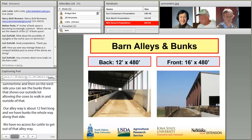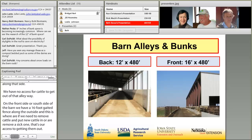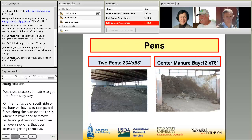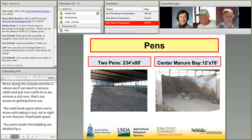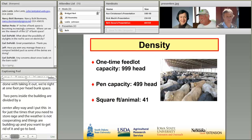Our total bunk space, after accounting for the manure alleyway, is right at one foot per head. The two pens inside the building are divided by a center manure alleyway. I put that in for those times when you need a little more manure storage — the weather isn't cooperating, it's been raining for two weeks, and manure is building up. It's not big enough to hold much, but it buys me time.